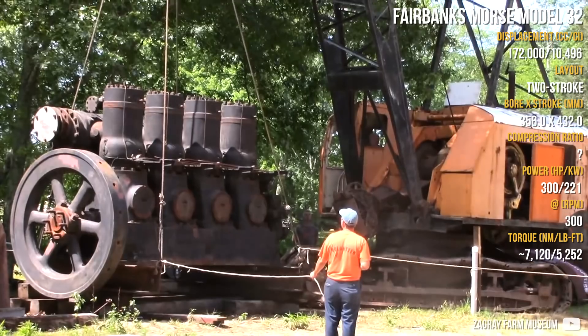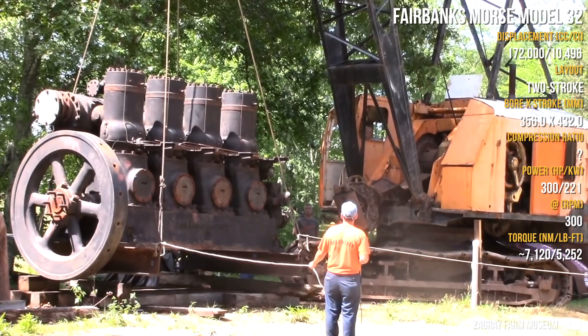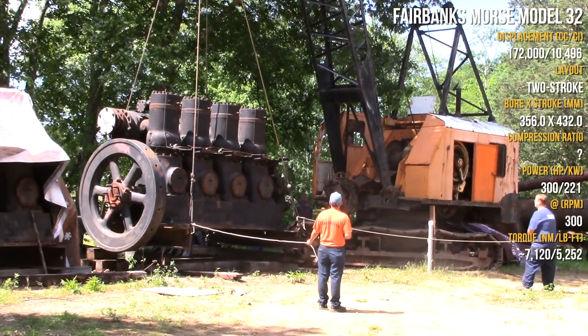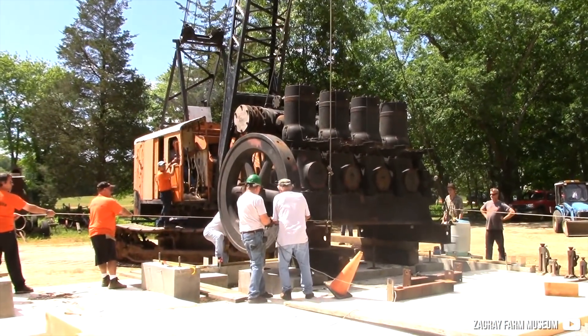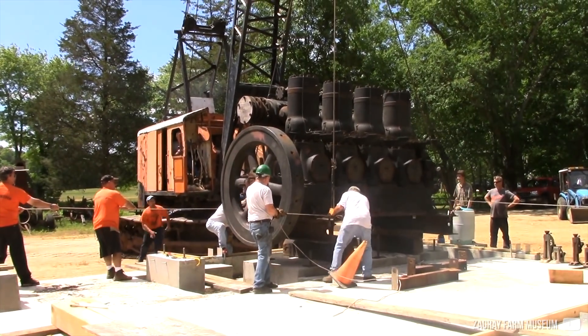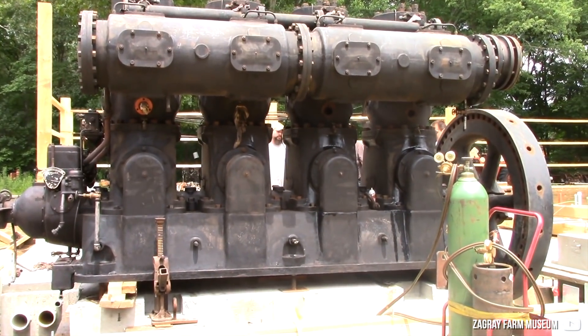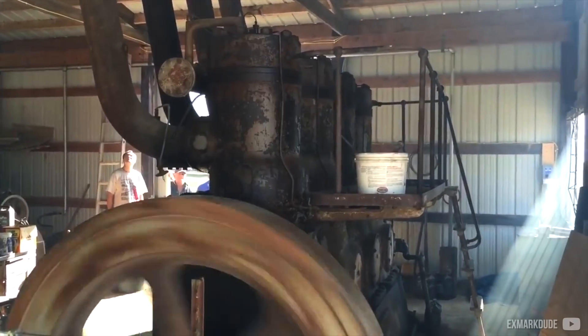The last and very large engine is the Fairbanks Morse 32D, which was built in various cylinder configurations, but this one was a 4-cylinder with a cross-plane crankshaft. It was a 2-stroke diesel engine with a valveless system. Its operating rev range was from 257 up to 360 rpm, and it was built in two different cylinder sizes: 12x15 and 14x17 inch. At full load it uses about 50 liters per hour, and it is started by compressed air at 17 bar.